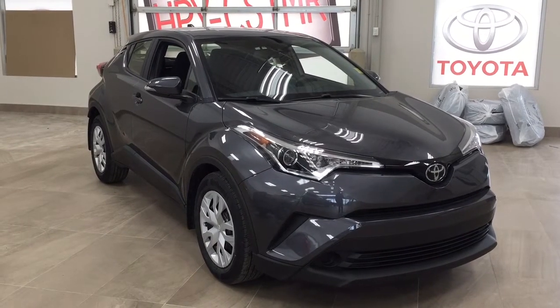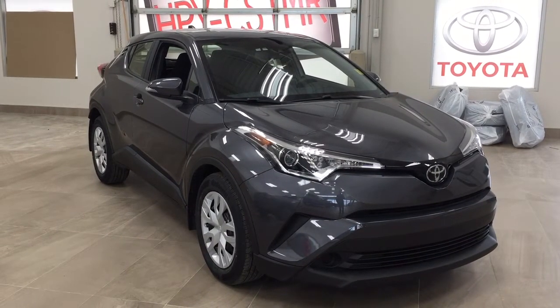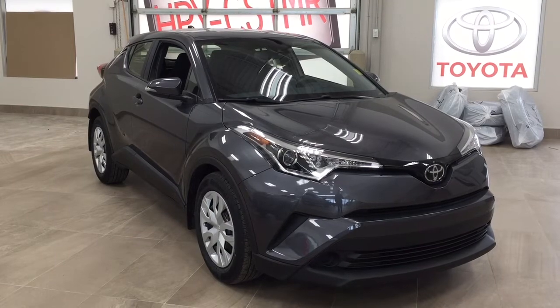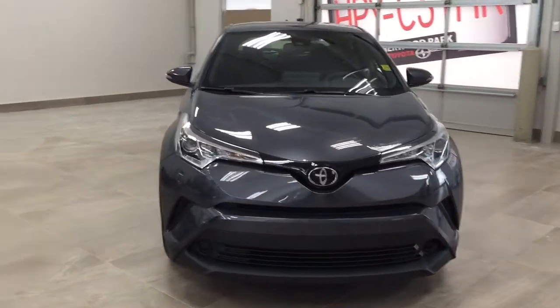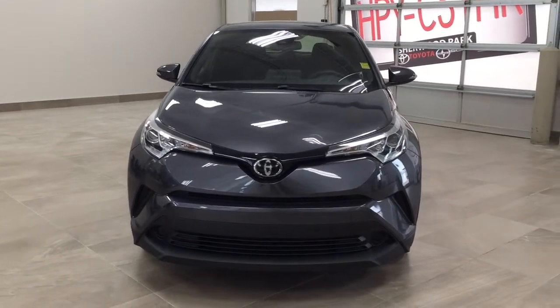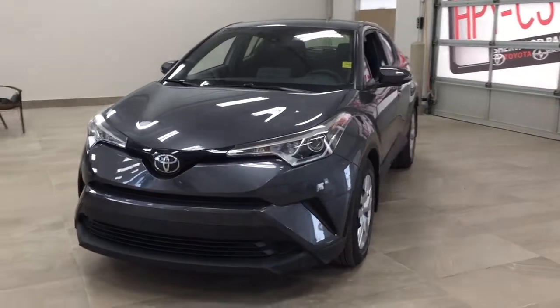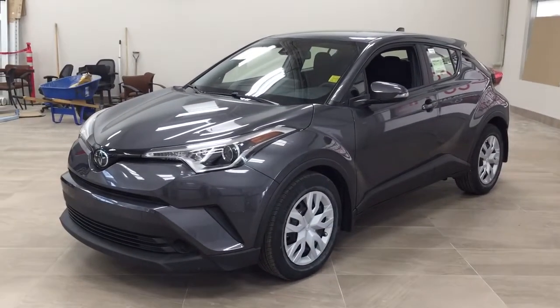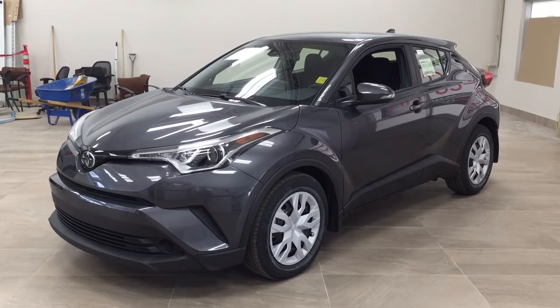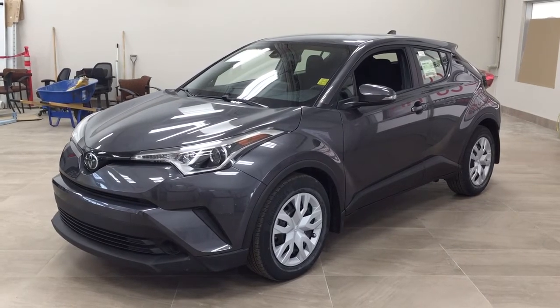Thank you so much folks for watching this video. If you have any questions, please visit us at 31 Automall Road in Sherwood Park, Alberta, Canada. The phone number is 780-410-2455, or please visit our website at sptoyota.com to reach us by email. If you have any comments or additional questions, please leave them in the comment section below. Make sure you have a great day and I hope to see you next time.